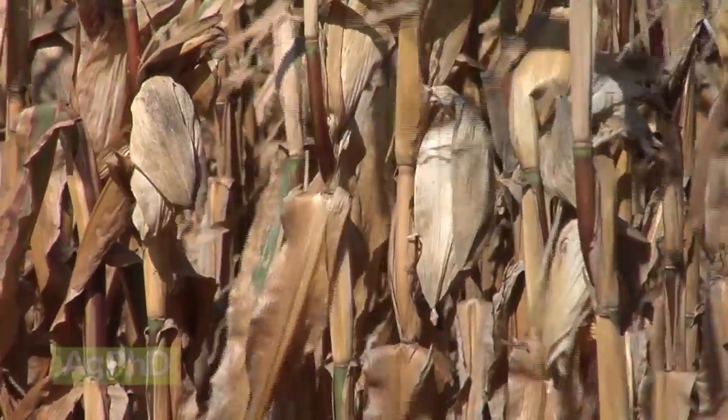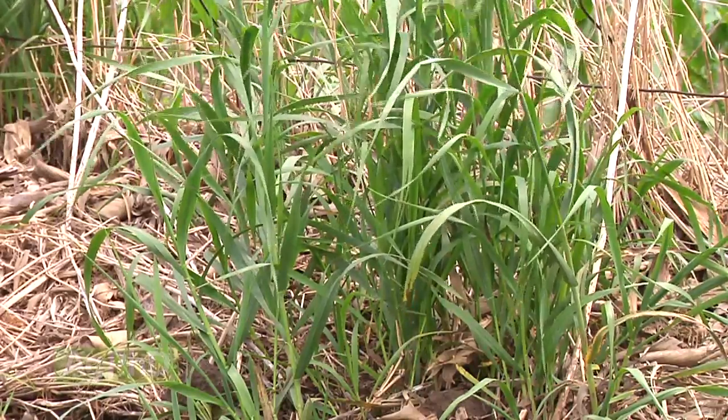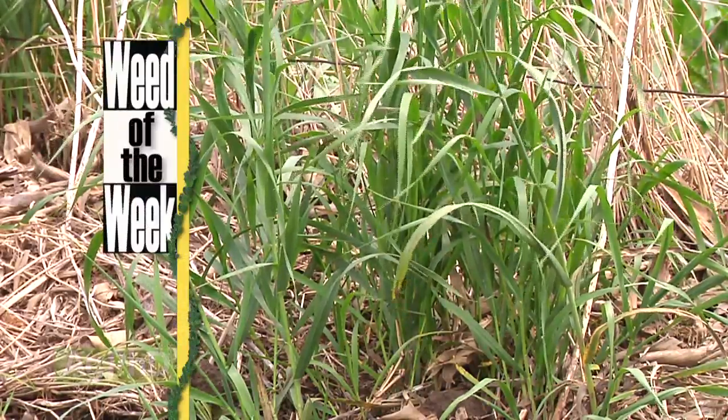Sulfur serves a lot of functions in the plant and it is absolutely critical that your crop has enough. The other thing that's critical for a successful crop is getting great weed control. We'll show you how to stop a very tough perennial weed in today's Weed of the Week, coming up later in the show.